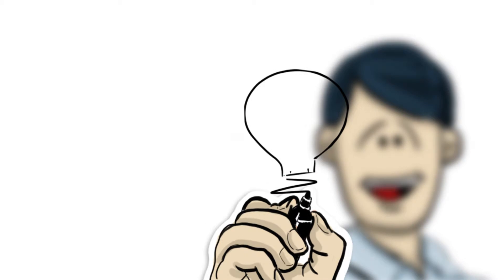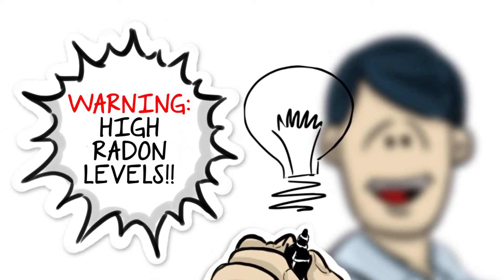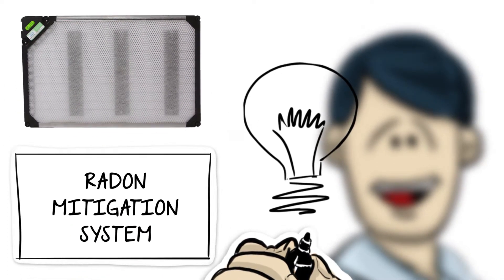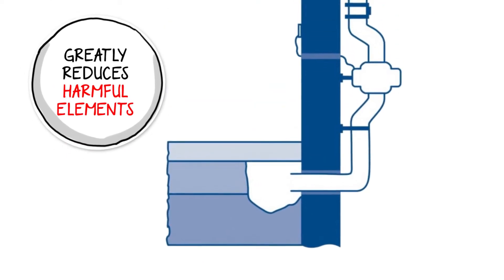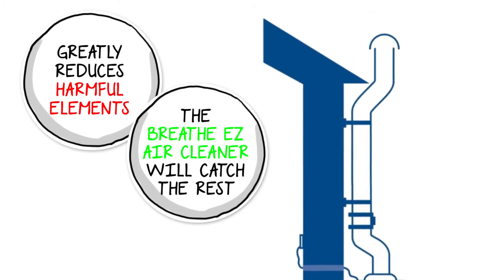The best solution to protect the health and safety of your family if you have high radon levels is to first install a radon mitigation system and then the BreatheEasy Air Cleaner. A radon mitigation system will greatly reduce the harmful elements in the air, allowing the BreatheEasy Air Cleaner to catch anything that remains.